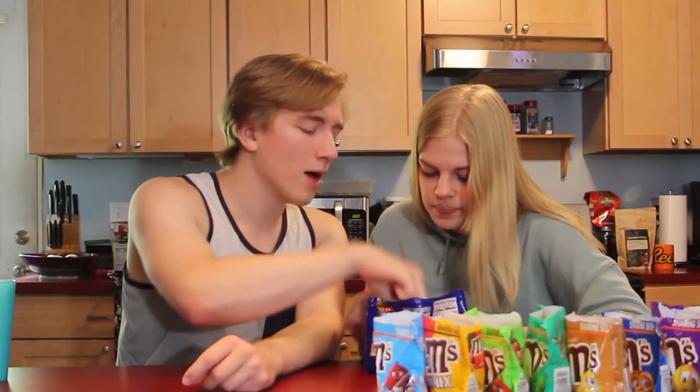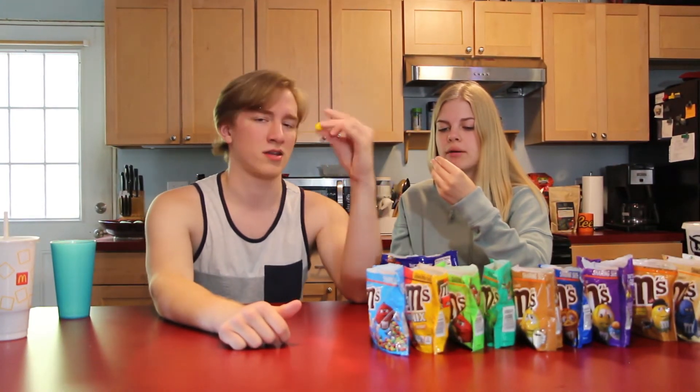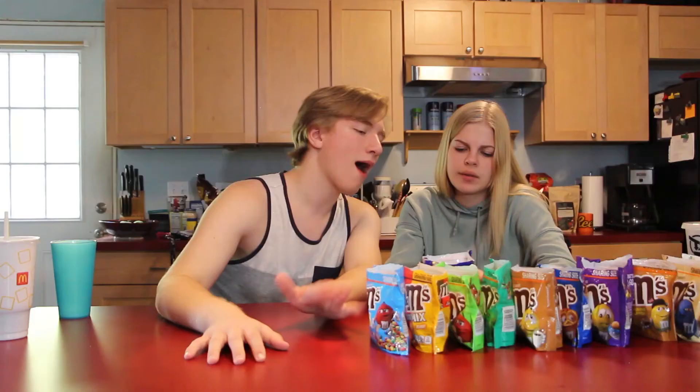The final flavor is the caramel M&Ms. Did you know that blue M&Ms are considered superior? They're actually all the same flavor — comment down below what your favorite color M&M is. These caramel ones are pretty good. The M&M shell allows the caramel not to stick in your teeth — it's not nearly as sticky as caramel usually is. I'd put it above coffee nut, in between mint and coffee nut. Coffee-flavored things are really hard to do well.